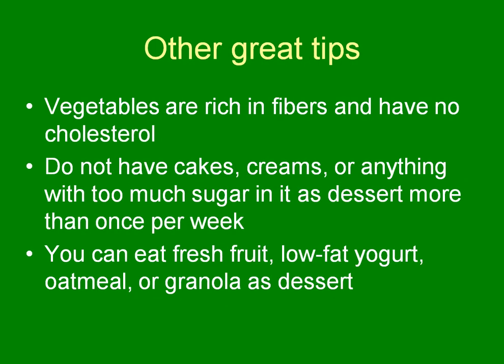Vegetables are rich in fiber and have no cholesterol. Any food that is an animal product — such as milk, eggs, or meat — is going to have cholesterol in it. If it's plants or soy, for example, it's not going to have any cholesterol.